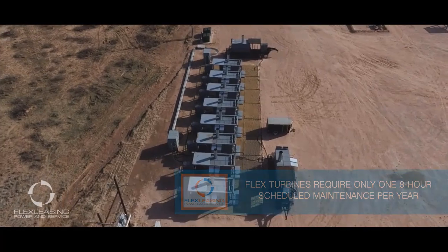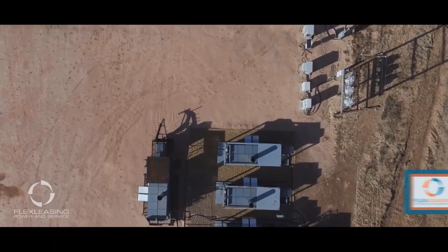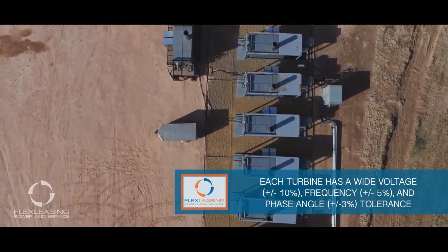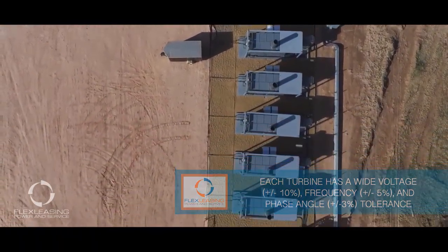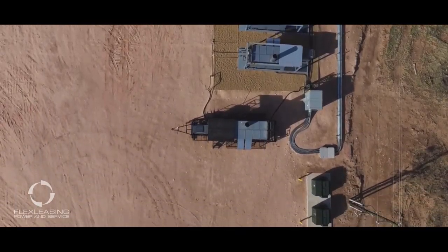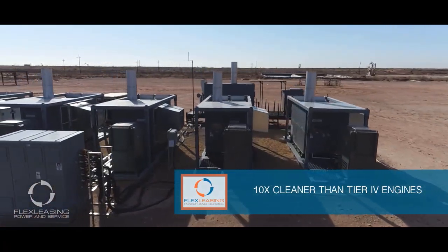Our modular flex turbine is deployed to fit the site's needs. Multiple flex turbines operate together seamlessly to run the widespread distributed loads on a microgrid, actively sharing and shedding power with generator braking resistors to maintain stable grid conditions. The result is constant, consistent, clean power delivered 24-7 for ESPs, pump jacks, and pumps.